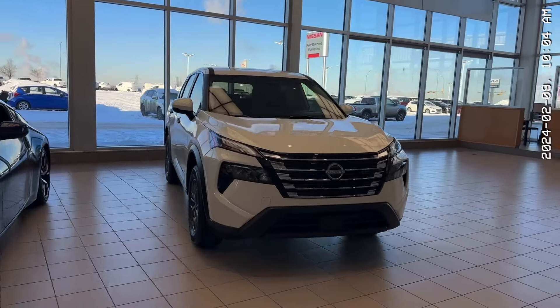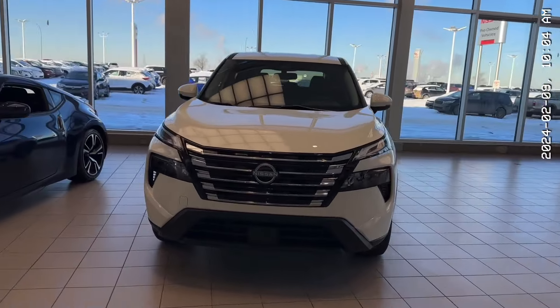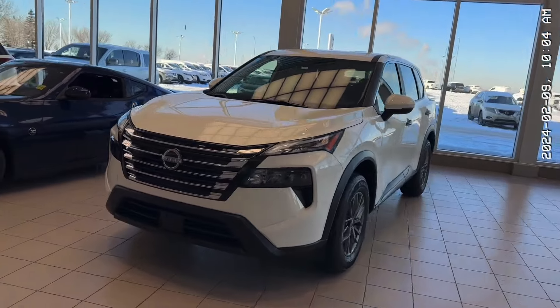Hello, it's Thomas over at Sherwood Nissan. I'm here to give you a quick walk around of this 2024 Nissan Rogue S all-wheel drive.